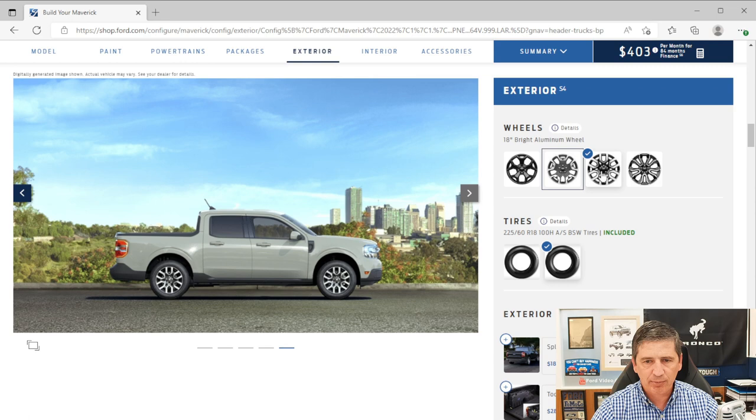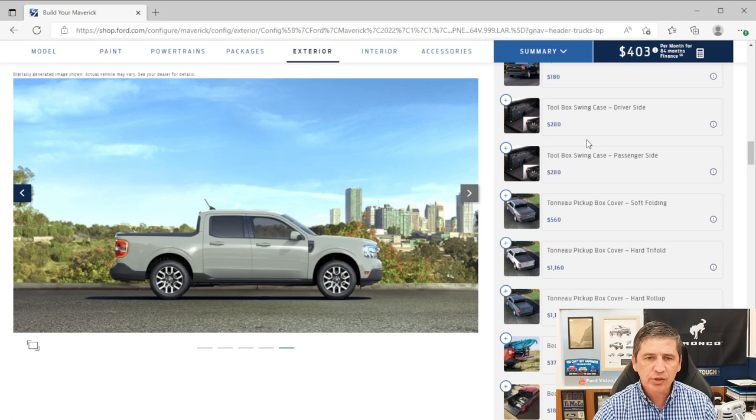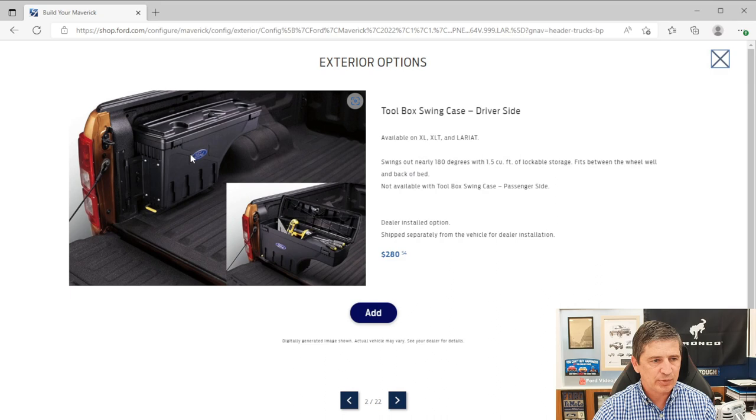Splash guards are $180, factory installed, but are holding up a lot of builds. Toolbox swing cases are $320, dealer installed, and available for driver or passenger side. Tonneau covers are also currently holding up builds since they're factory installed: the soft folding cover is $590, the hard tri-fold is $1,180, and the hard roll-up is $1,200. These are all available through Ford Accessories or your dealership if you'd rather install them yourself and take delivery faster.